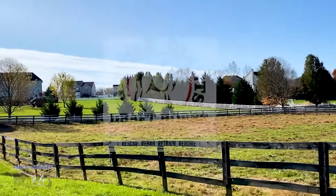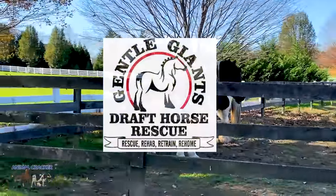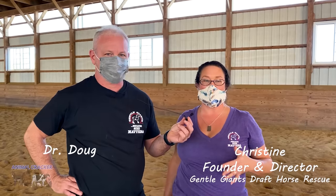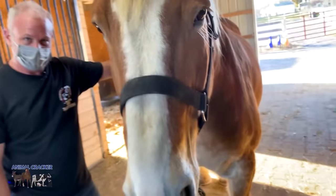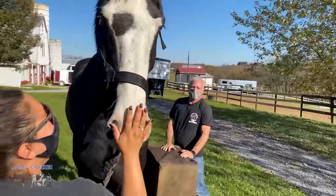Here we are at Gentle Giant Draft Horse Rescue in Mount Airy, Maryland. Gentle Giants was formed in 2005 and our mission is to rescue draft horses from slaughter. They're a relatively uncommon breed, but we're seeing them grossly over-represented in horses that are exported for slaughter.